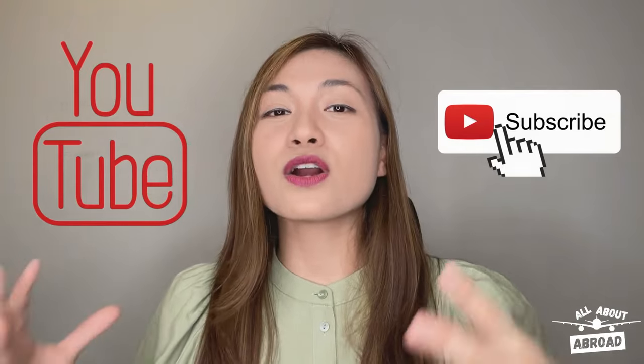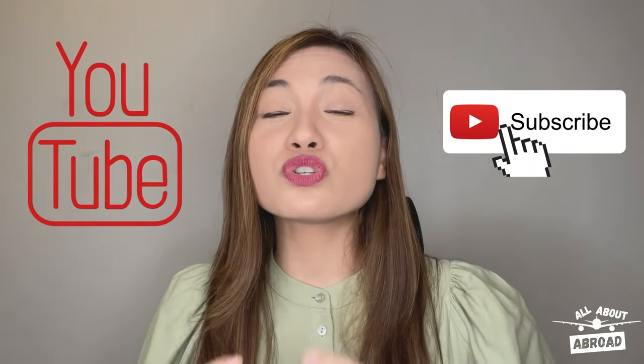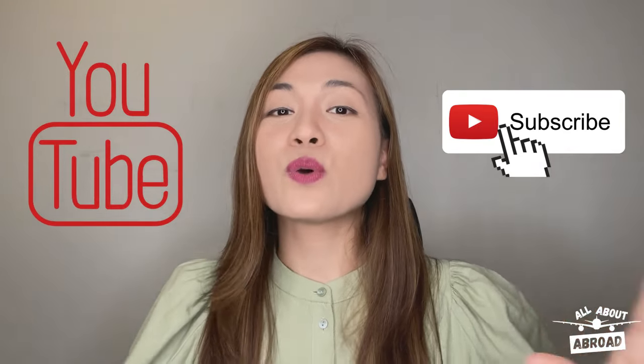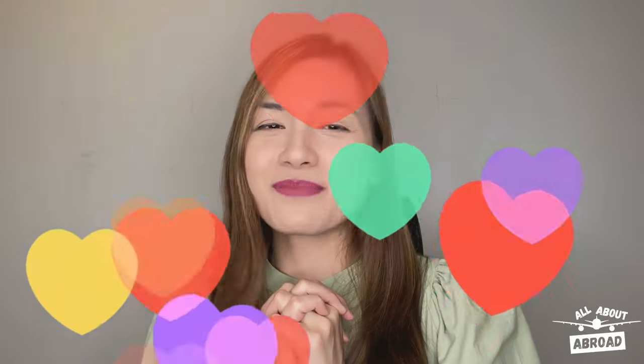ABBA and TRACKER are both beefing up the content in the All About Abroad YouTube channel, so please do like and subscribe because we promise to give you even more informative content in the future. This is Karla Flores wishing each and every one of you a Merry Merry Christmas. Have a good weekend, everyone.